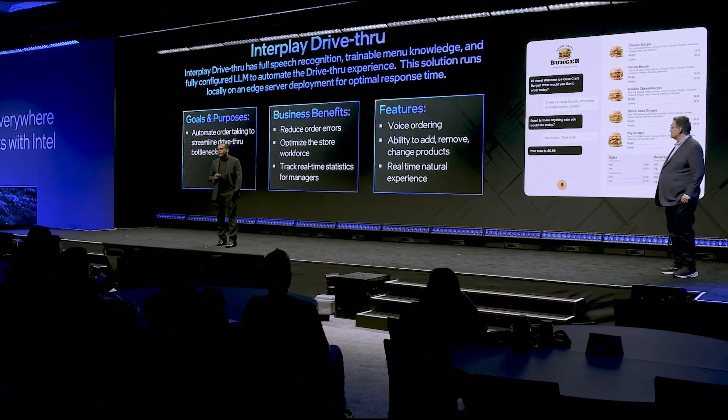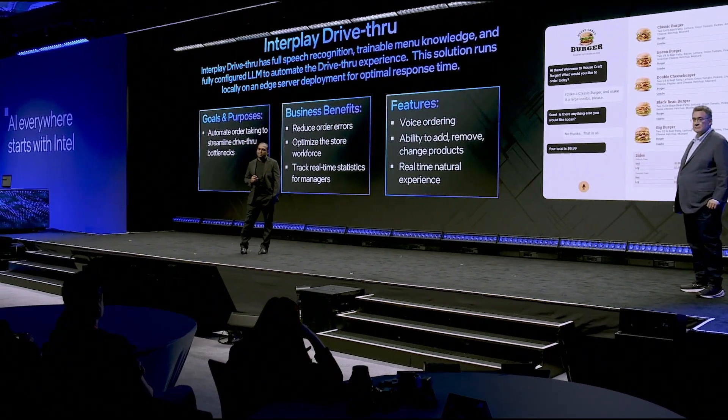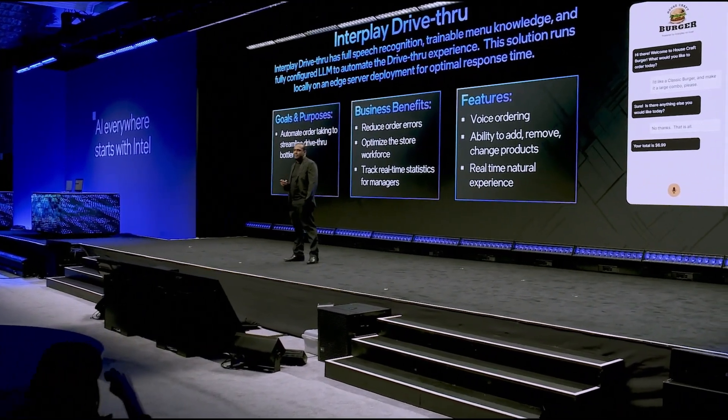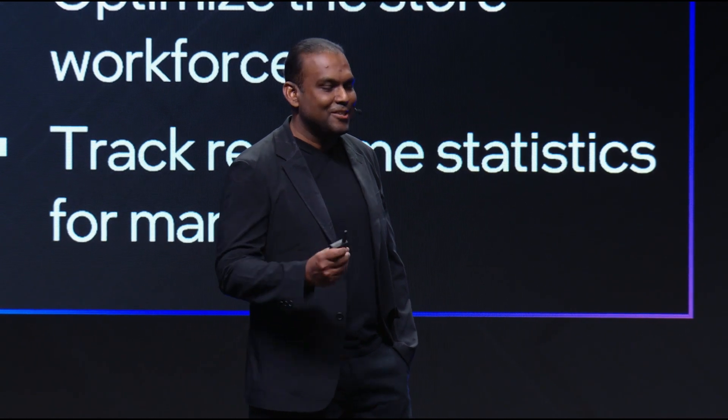With the help of LLMs optimized on top of the Intel platform, it's possible to automate several new voice applications. In fact, I'm going to show you a demo of a drive-through automation all running on top of the Intel CPU. We are going to be demoing Kraft Burgers, a drive-through ordering system that's built on top of our Interplay platform on top of Intel.